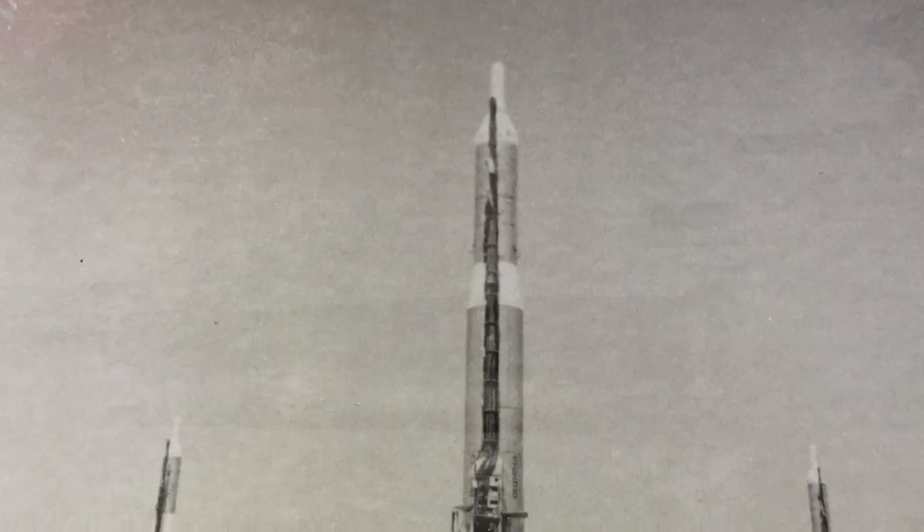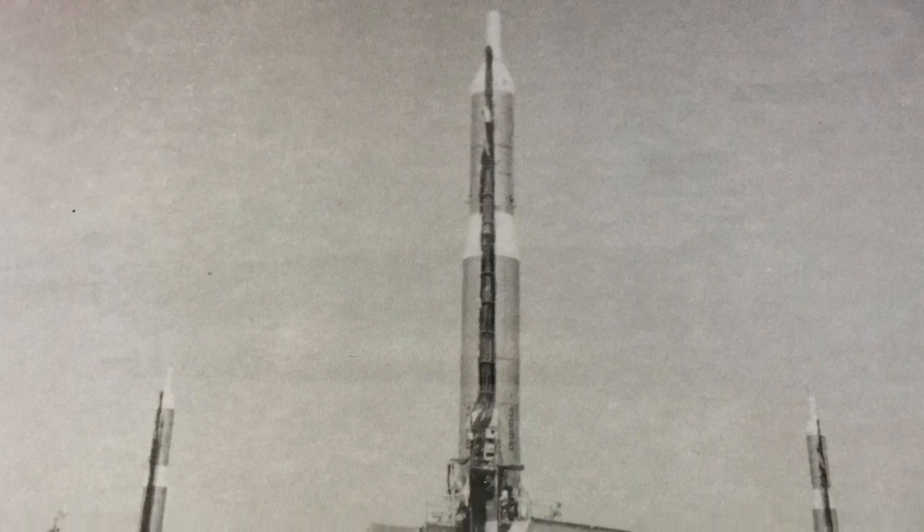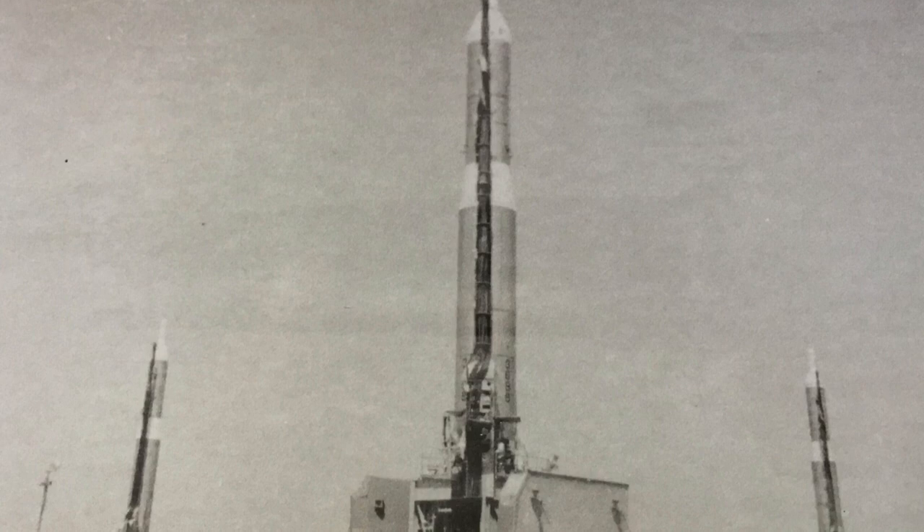On May 24, 1962, an explosion destroyed a Titan 1 and damaged the silo in Chico. It cost another $20 million to repair that facility.